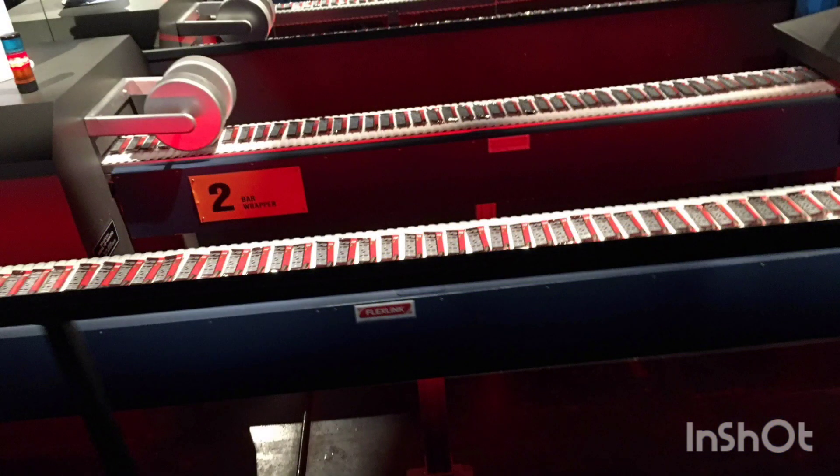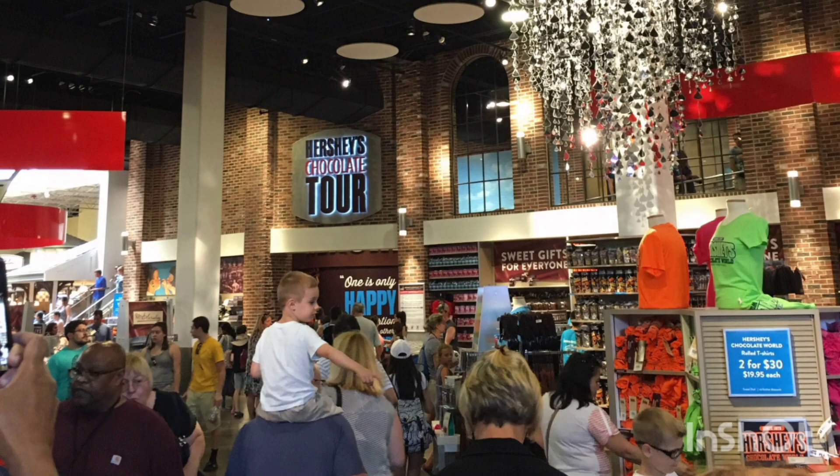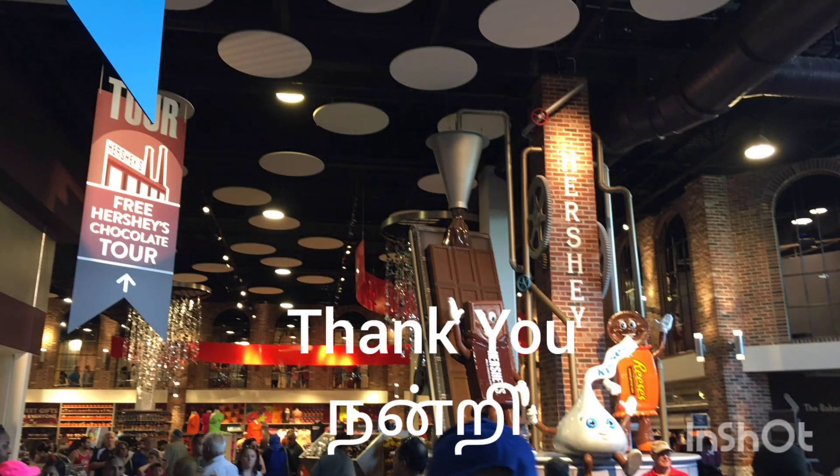Finally, we can buy Hershey's printed cups, souvenirs, chocolates, and t-shirts from the Hershey's merchandising center. Now we have reached the end of the tour. Hope you liked it. Thanks for watching till the end. Take care.